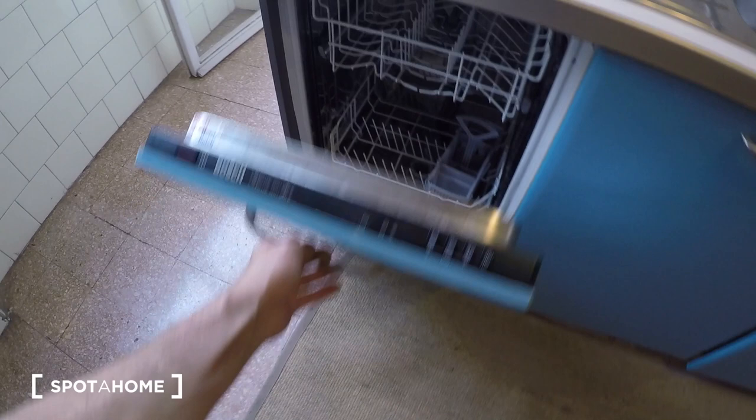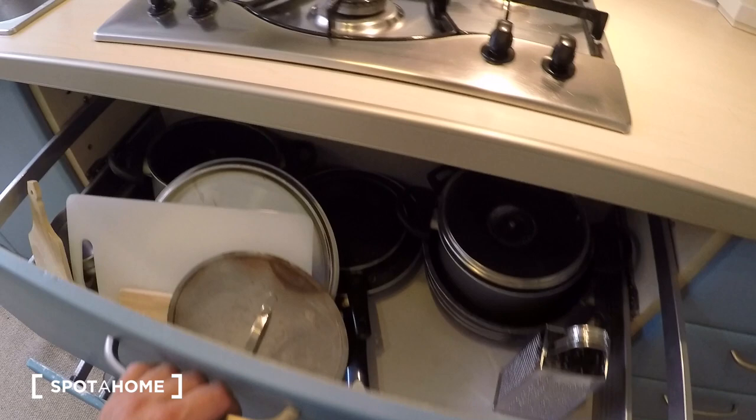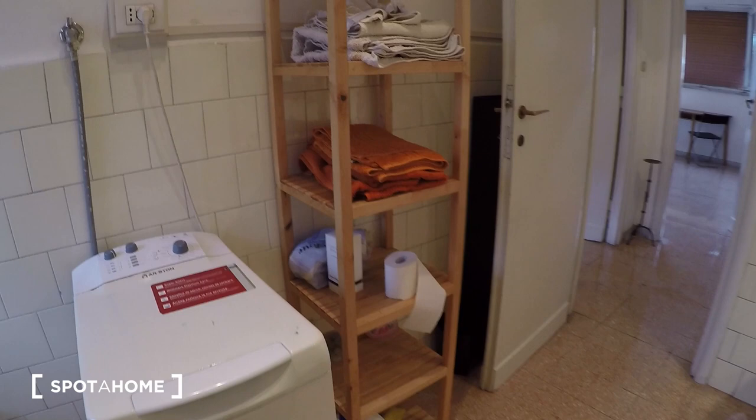There's a library here in the corridor. Here's the bathroom: sink with a big mirror, bidet, and the washing machine. Oh — I forgot: going back to the kitchen for a second, there's also a dishwasher. Back to the bathroom: there's a bathtub with a shower attachment. The bathroom also has wooden shelves with towels and a shoe rack.